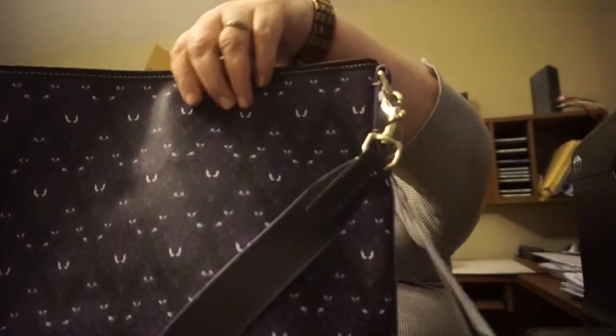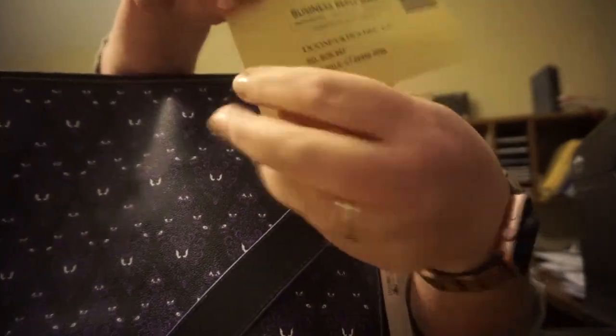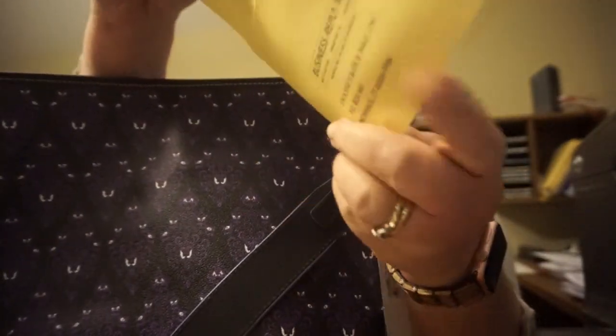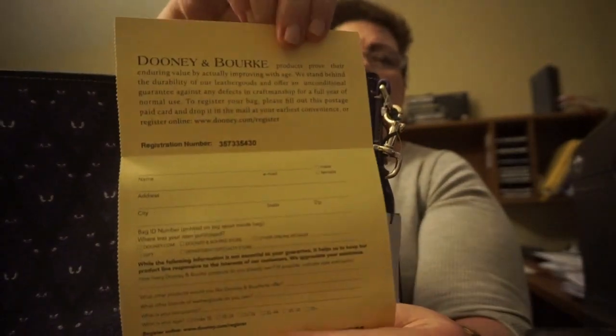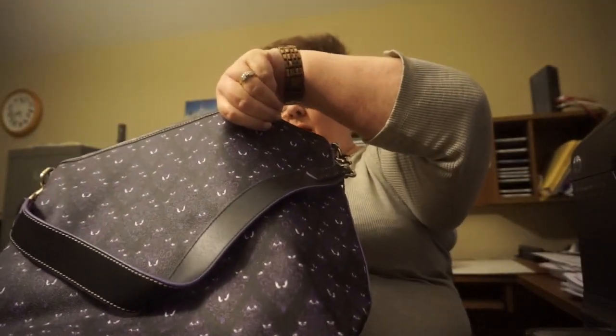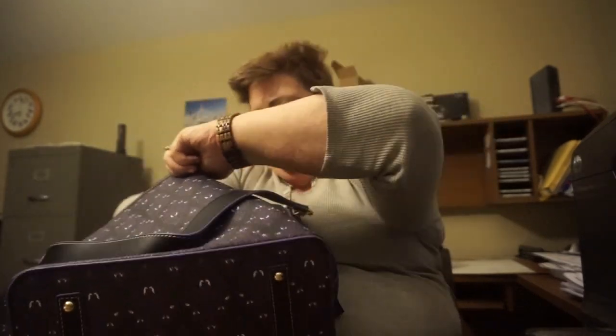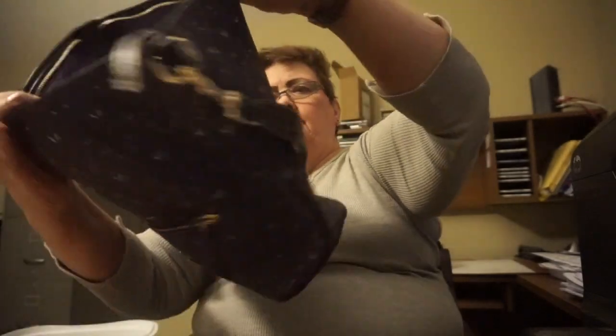Everyone comes with a Juni and Burt card, and you send this in for registration, basically. And the inside is all purple. Pretty good size.